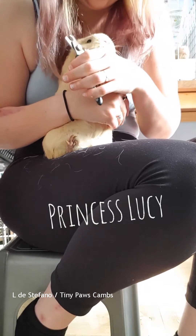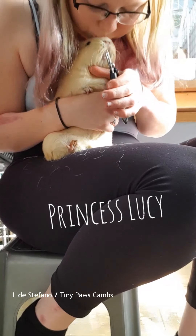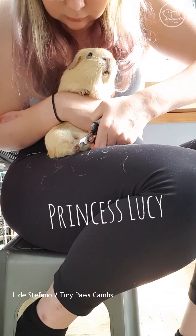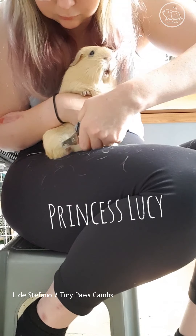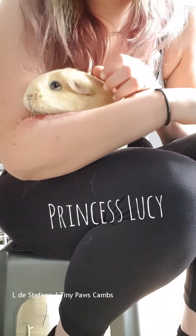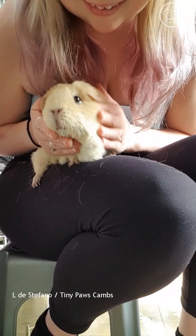Good girl. Here you go, sweetie. And that, my friends, is Princess Lucy.